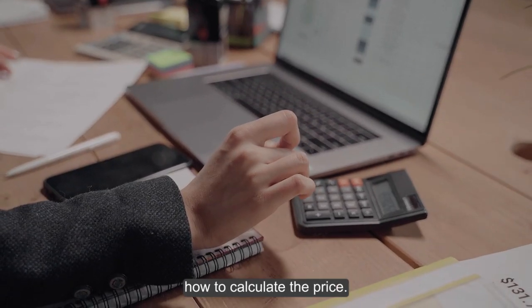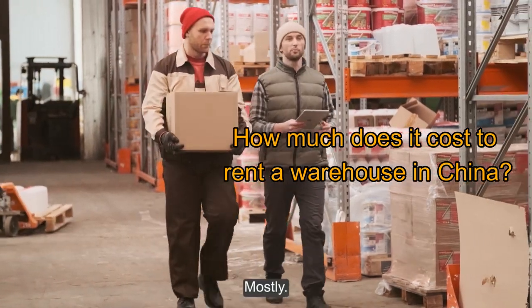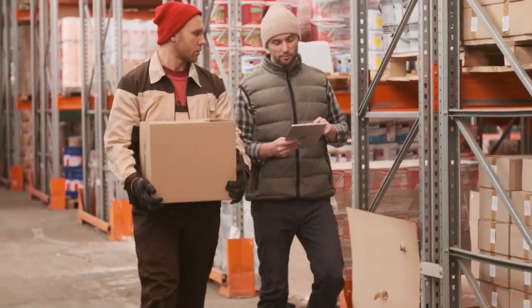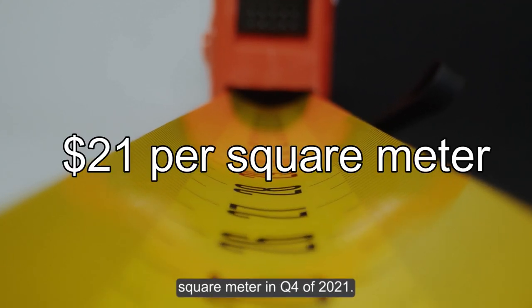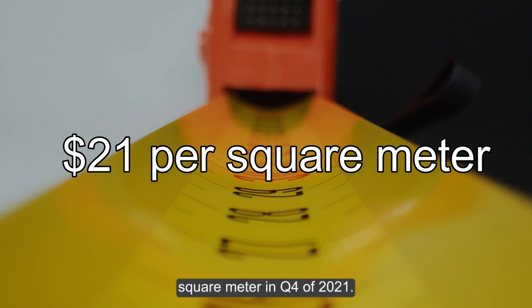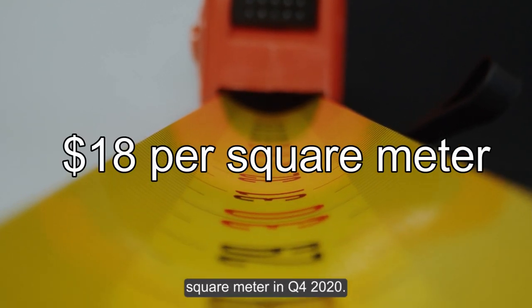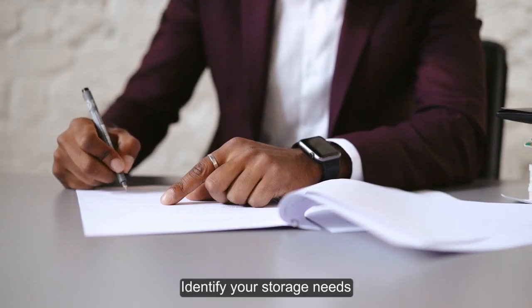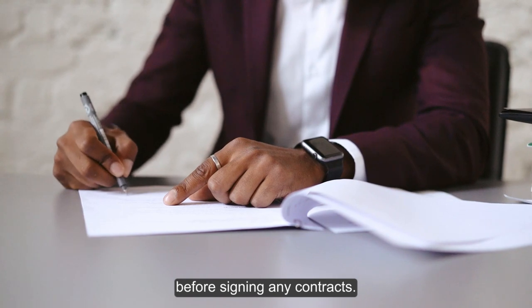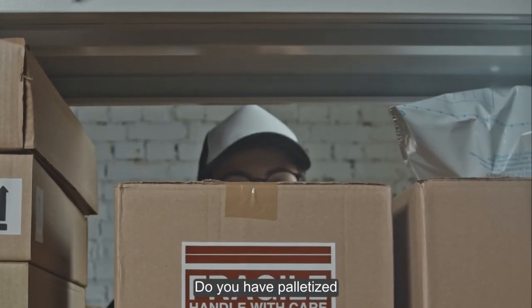So how much does it cost to rent a warehouse in China? When renting warehouse space you'll mostly pay by square meters. A warehouse cost $21 per square meter in Q4 of 2021, up from $18 per square meter in Q4 2020. This isn't always the case, but it's generally the case.